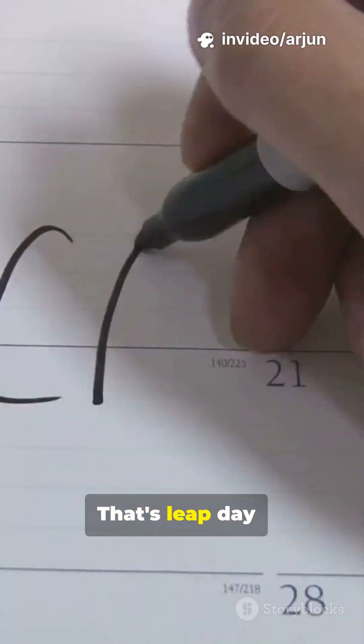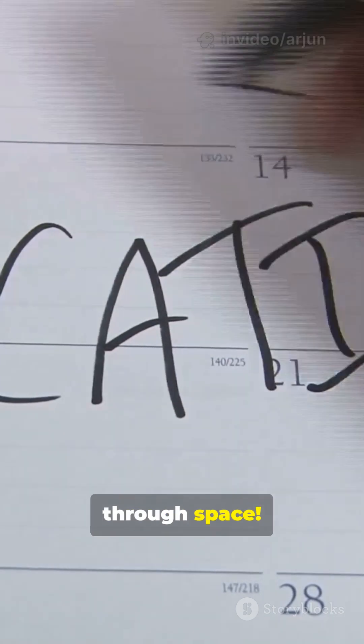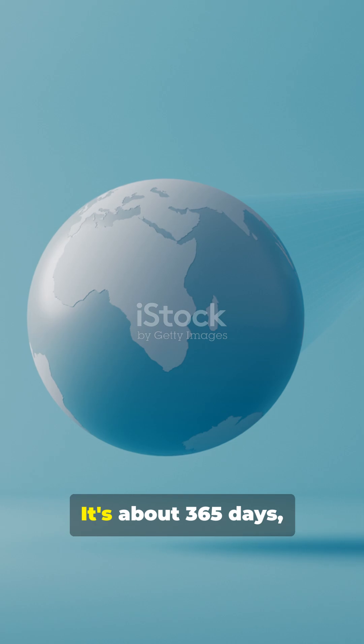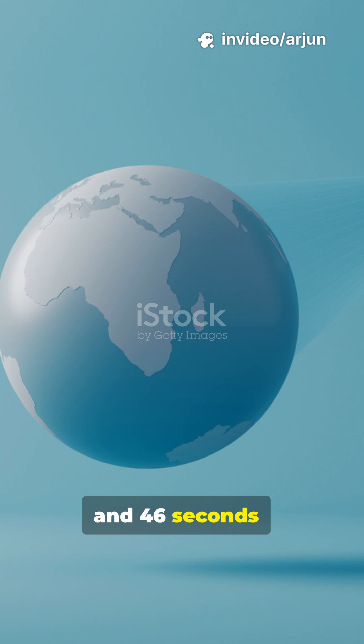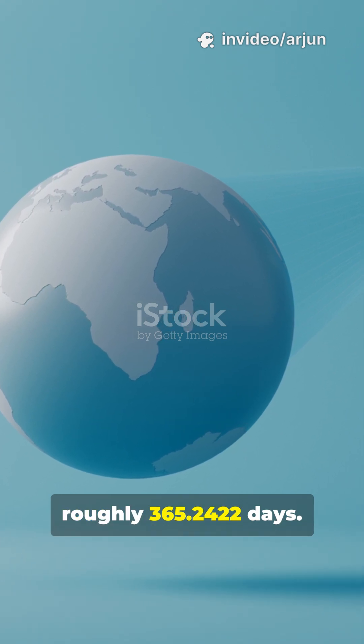Ever noticed February 29th popping up every few years? That's Leap Day, and it's our clever fix for how Earth actually moves through space. A year isn't exactly 365 days — it's about 365 days, 5 hours, 48 minutes and 46 seconds, roughly 365.2422 days.